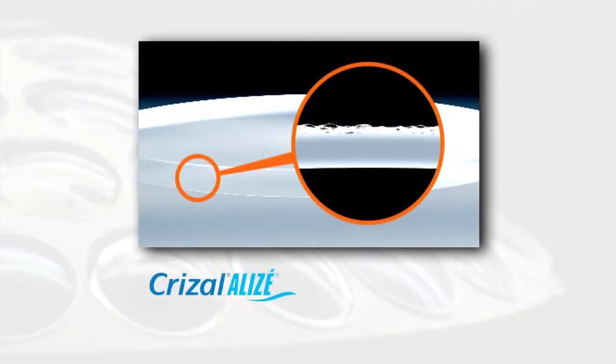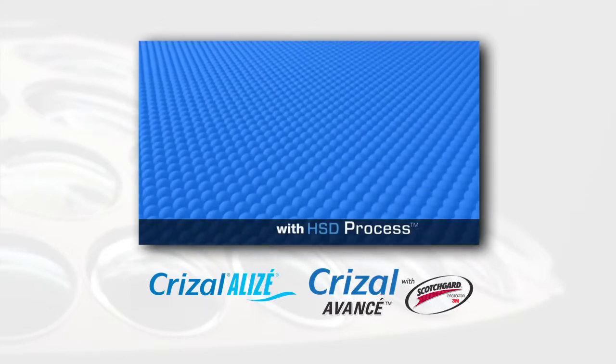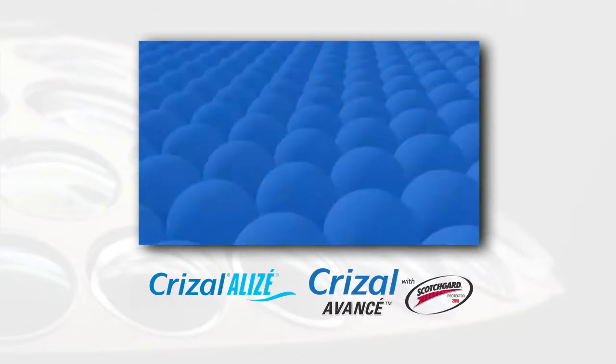Still in the vacuum chamber, Crizal Alizé and Crizal Avancé with Scotchgard Protector Lenses receive a super-hydrophobic layer on both sides, using our high-surface density process to seal the lens surface and make it super-easy to clean.